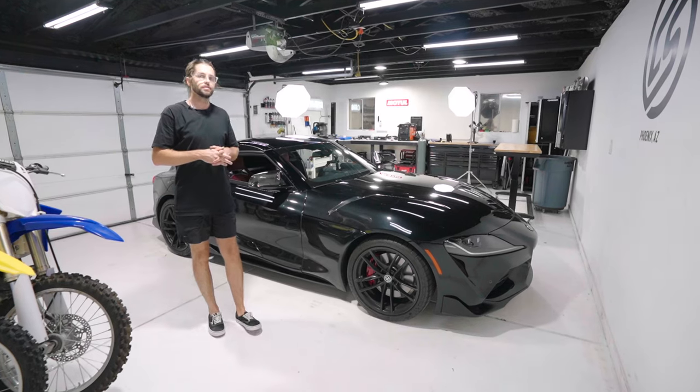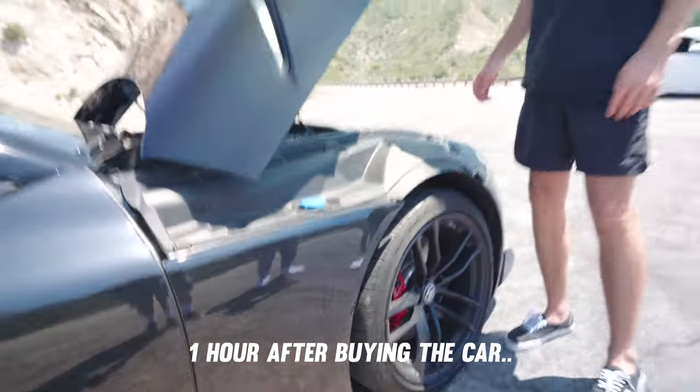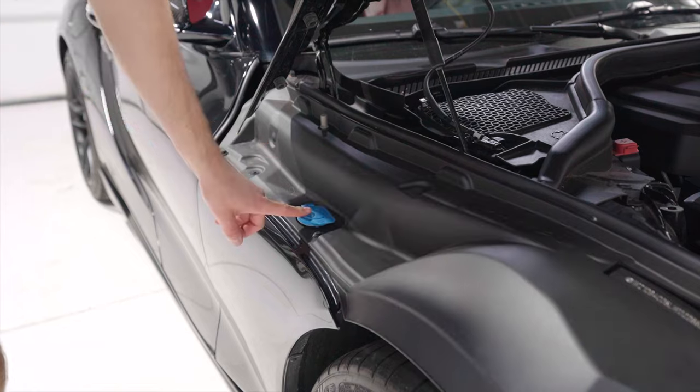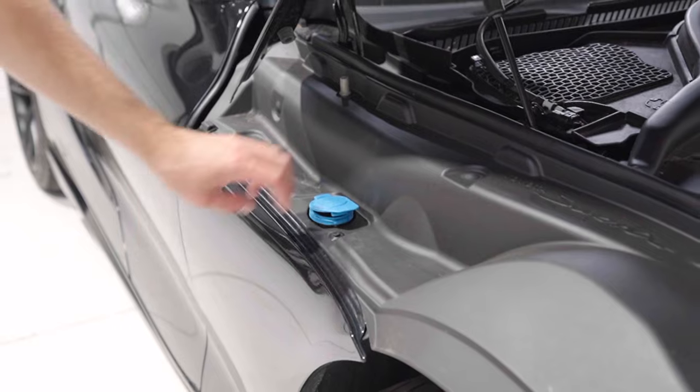If you're having fun the first day driving and you see some fluid coming out the side of the car, don't panic. Right by the fender is where the washer fluid cap is — mine opened up and water was coming out from there.